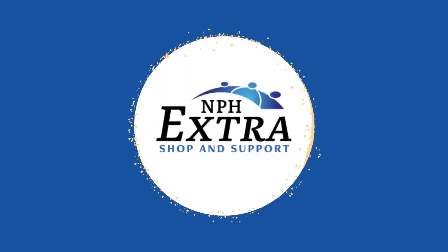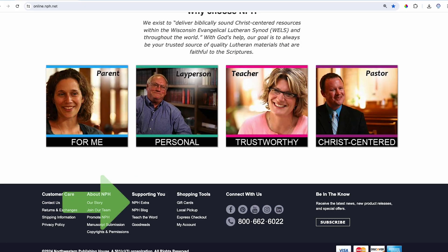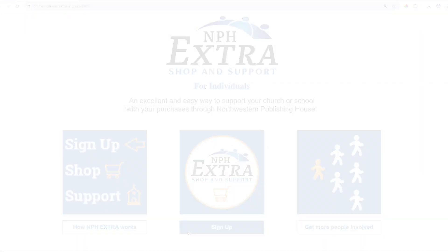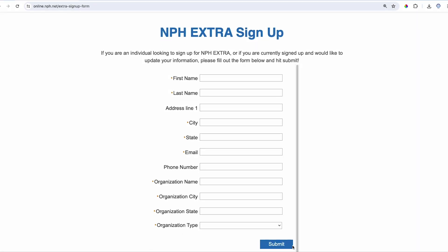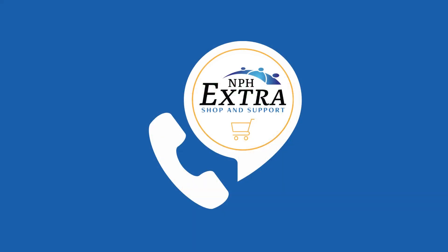Signing up for NPH Extra is easy. Go to nph.net/extra. You can also find the link to NPH Extra in the footer of our website. Click on sign up, fill out the form, and hit submit. Now whenever you sign into your NPH account and order online, your purchase will count toward NPH Extra. If you order by phone, let your customer service representative know you are an Extra member.